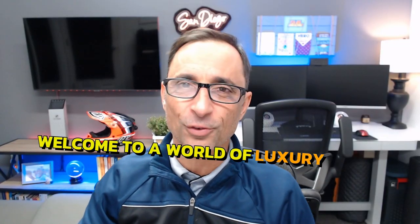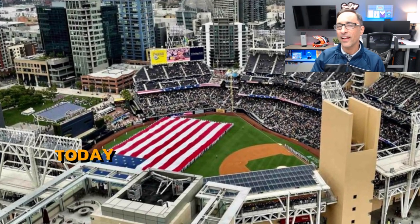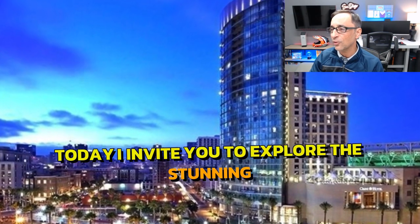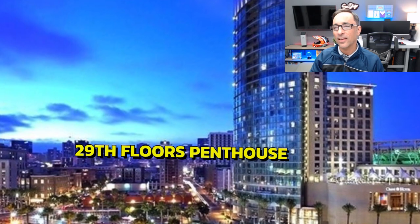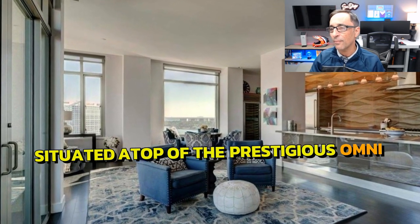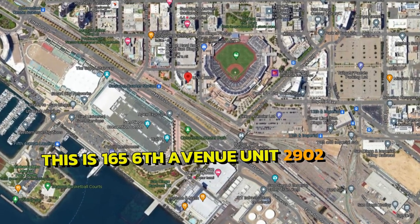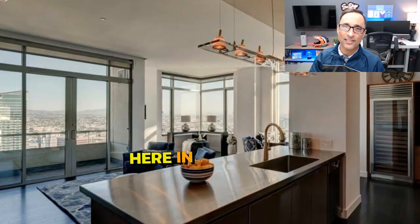Welcome to a world of luxury living high above the bustling San Diego cityscape. Today I invite you to explore the stunning 29th floor penthouse in the Metropolitan Building, situated atop the prestigious Omnia Hotel. This is 165 6th Avenue, unit 2902, right here in San Diego.